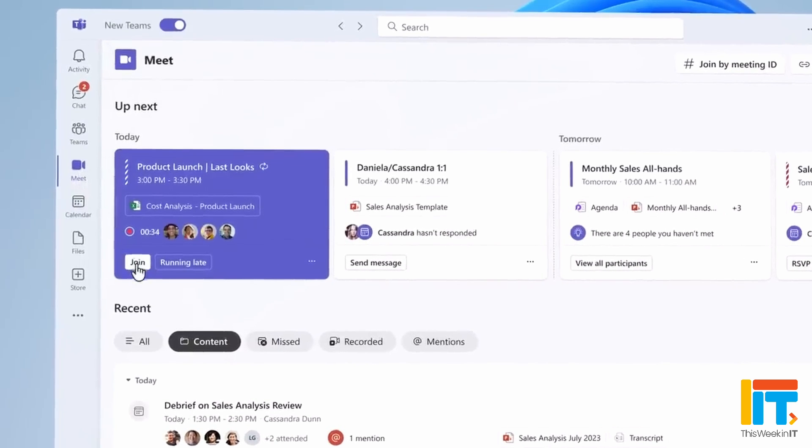The Teams Meet app is now generally available. You add it as an extra icon on the left-hand panel in Teams. What it does is give you a great overview of all your meetings — a calendar view and a summary of meetings. We don't use Outlook for calendar or email in our tenants so I haven't been fully able to test it, but it's designed to help you get a grip on all your meetings, be prepared, and remember what was said and what action points you have.